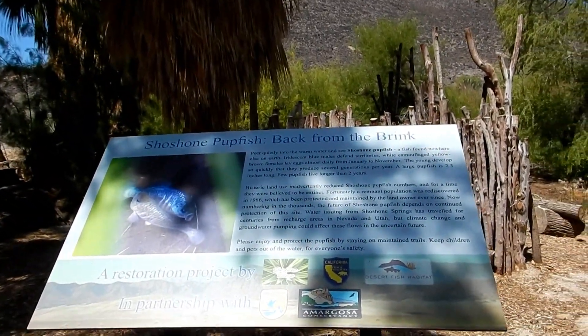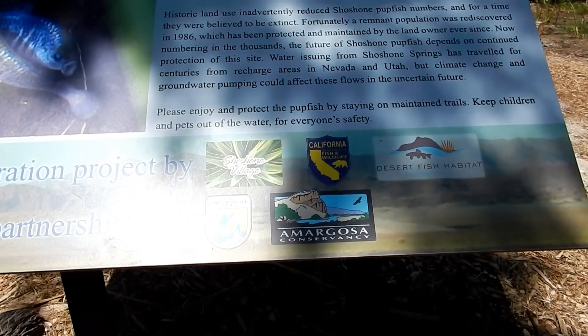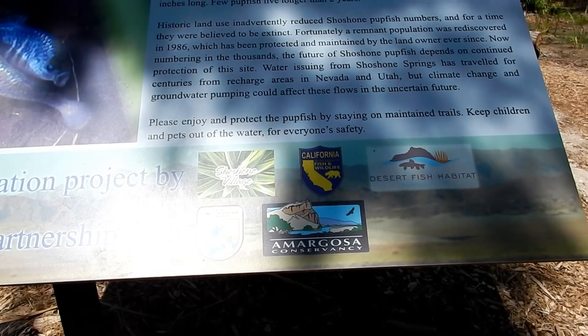These are the people involved in it along on the bottom. They're along with the landowner, Susan Sorrells. And she's really done a lot here. And we'll take a little walk.